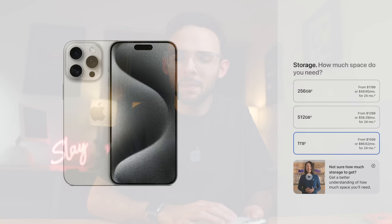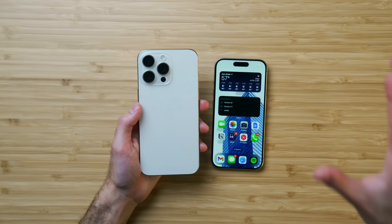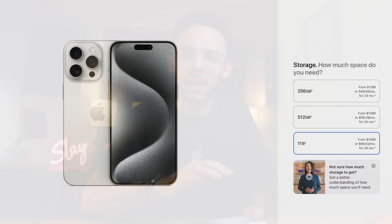Reason number nine: the Pro Max model now has increased base storage. It's more expensive due in part to the new 5X telephoto with some advanced light-reflecting periscope technology. But you're not only paying more for the size and camera — you're also getting double the storage base: 256 gigs standard, no more 128, which is nice. Unfortunately, the iPhone 15 Pro is still stuck at 128 for $999.